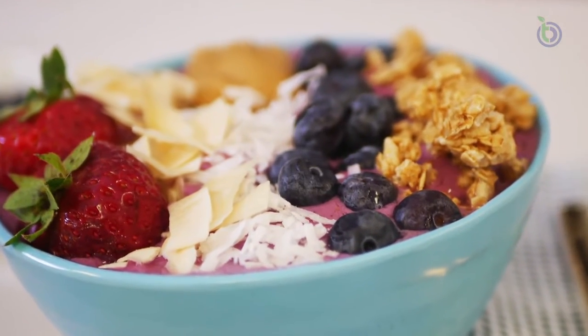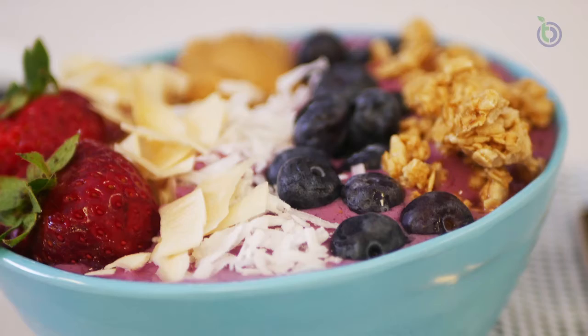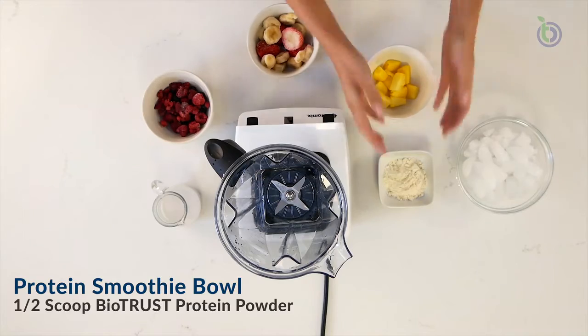All I gotta say is this next recipe is an Insta-worthy meal that tastes as good as it looks. Add the following to a blender.